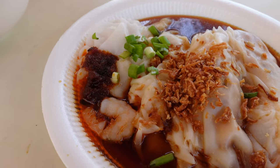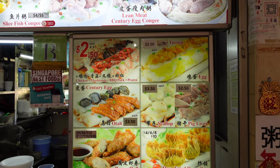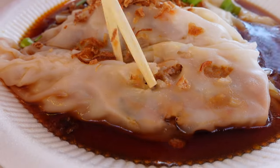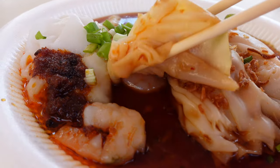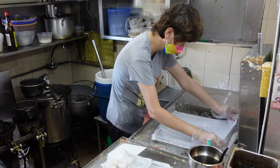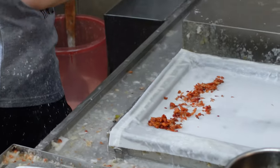Next up, Chi Cheong Fun, or rice noodle rolls, filled with different interesting toppings such as char siu, prawn, otah, and century egg — you can choose whatever you like. I was very intrigued about the filling with otah because I've never heard of Chi Cheong Fun with otah or century egg inside. So we decided to go for a classic prawn rice roll and also one with otah. What's great about this shop is they make their own Chi Cheong Fun from scratch. You can see the process of making every single roll — every roll is made to order, so when you order, they make it fresh for you, piping hot.